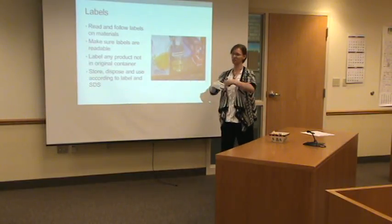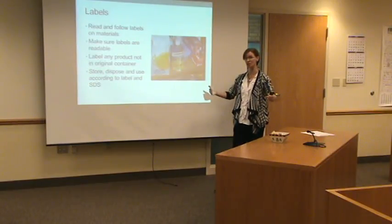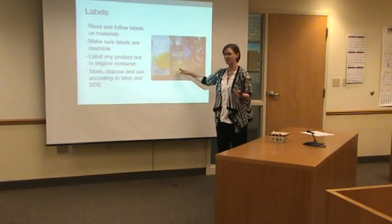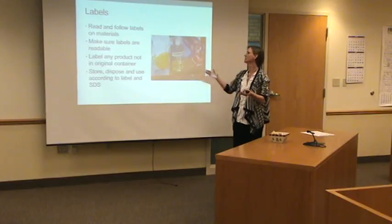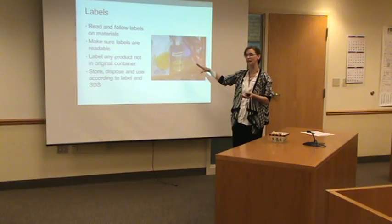The county, a lot of times, will buy things — especially cleaning agents and some of those other substances — in large containers to save dollars. And then we put them in what's called a secondary container. A secondary container is anything that's not originally done by the manufacturer. So if you put something into a secondary container, you need to make sure you're properly labeling exactly what it is.